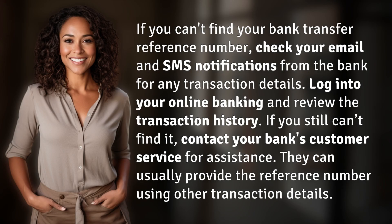If you can't find your bank transfer reference number, check your email and SMS notifications from the bank for any transaction details. Log into your online banking and review the transaction history. If you still can't find it, contact your bank's customer service for assistance — they can usually provide the reference number using other transaction details.